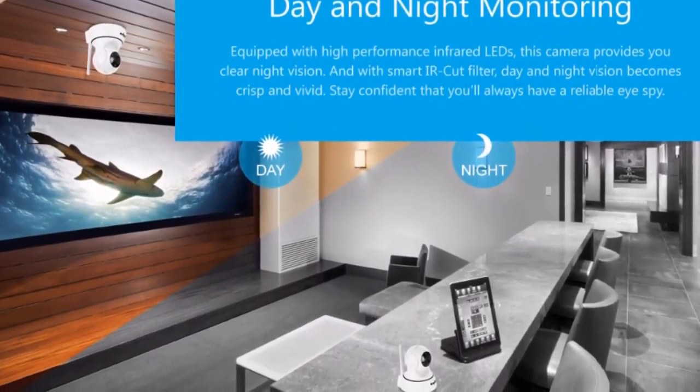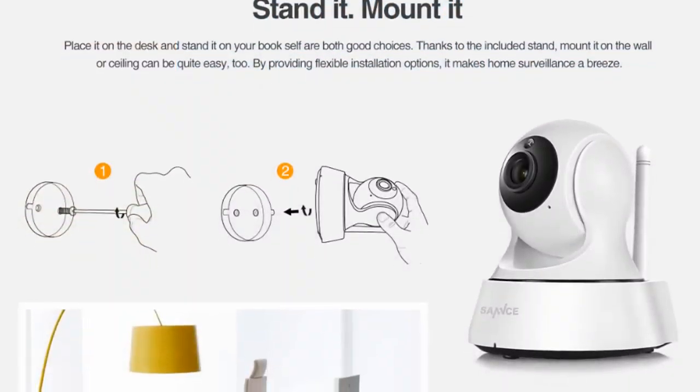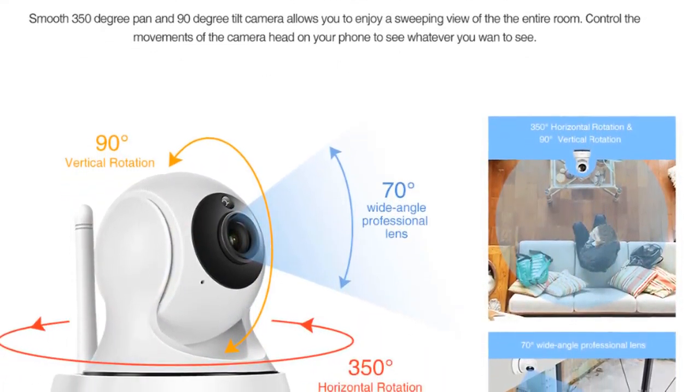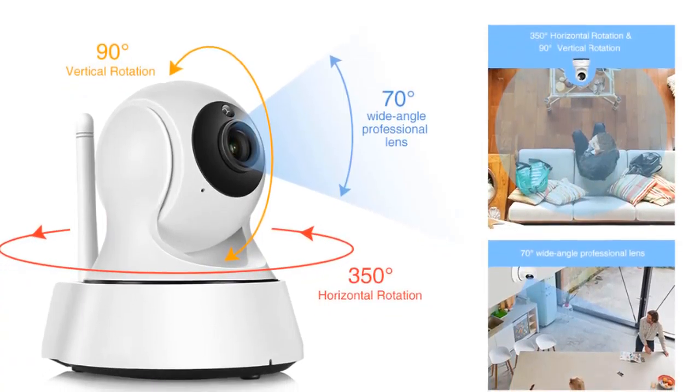Day and Night Monitoring — equipped with high performance infrared LEDs, this camera provides you clear night vision. And with Smart IR Cut Filter, day and night vision becomes crisp and vivid. Stay confident that you will always have a reliable iSpy.